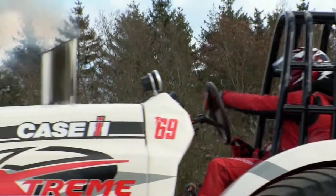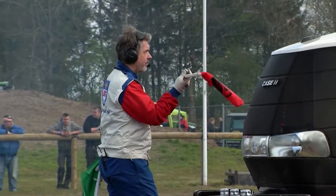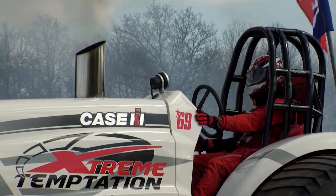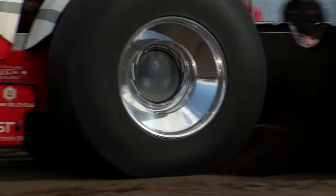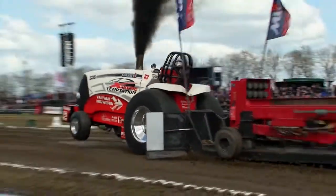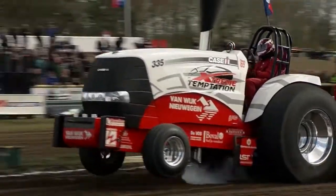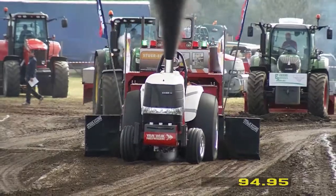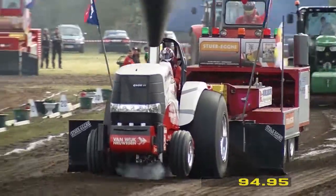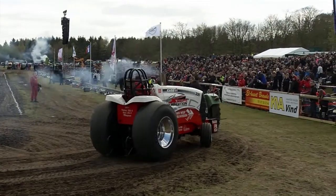Now our second Dutchman — this is William De Vos driving his machine Extreme Temptation, a Case Magnum. These machines run a single turbocharger, diesel powered, with wheel speed up to about 80 or 90 km/h. Another nice run there from William, slightly off to the right hand side. Final distance: 94 metres and 95 centimetres. Not quite enough this afternoon from Extreme Temptation.